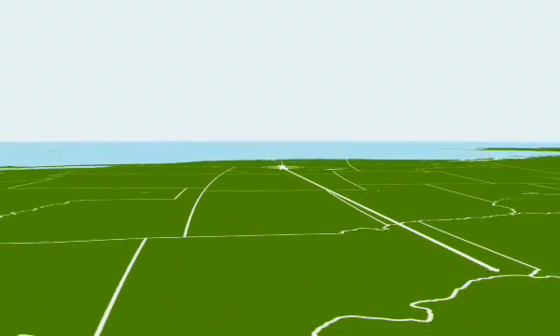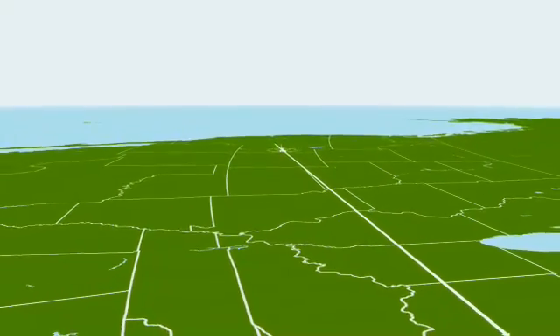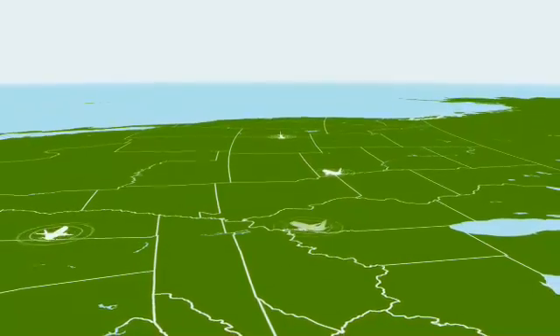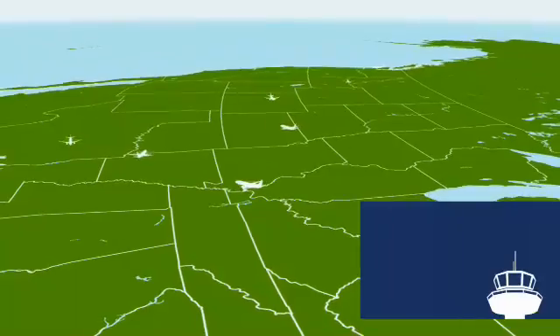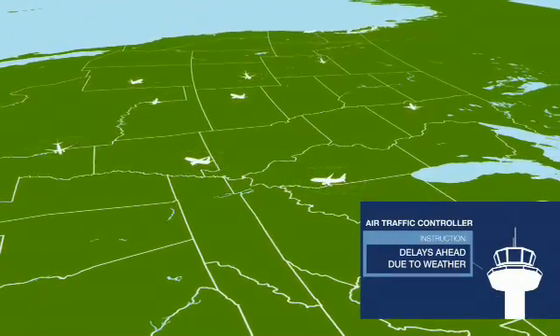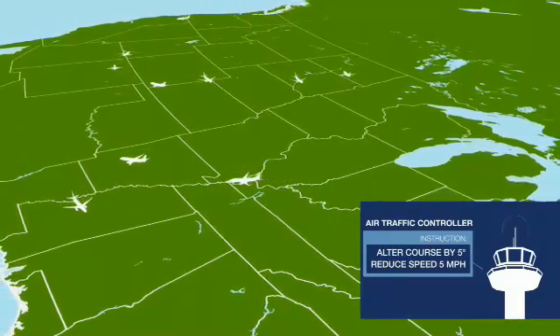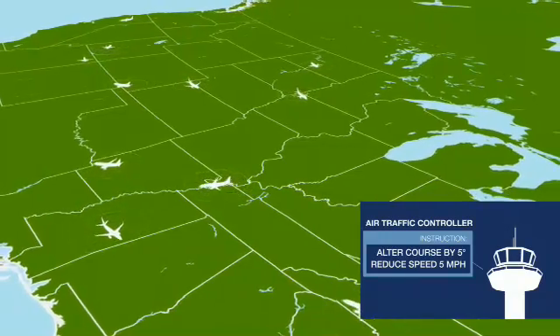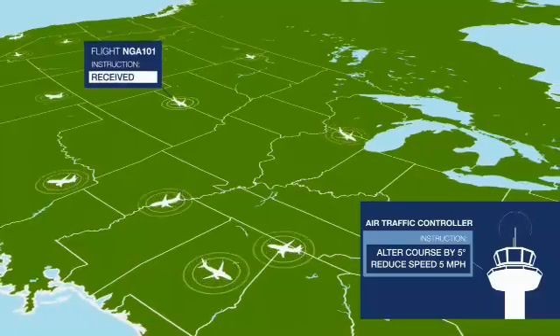Our air traffic control centers are using a new system to process more data from radar and are tracking almost twice as many aircraft. This common vision allows the air traffic controller hundreds of miles away from our destination to see the weather that is slowing down operations at our final destination. Instead of letting us proceed at full speed ahead towards congested airspace, we are getting small adjustments to our speed to ensure we arrive after the traffic has cleared and can proceed directly to the runway.